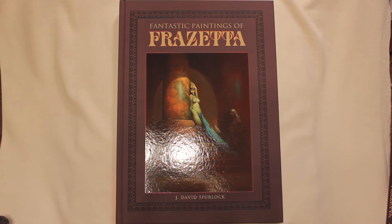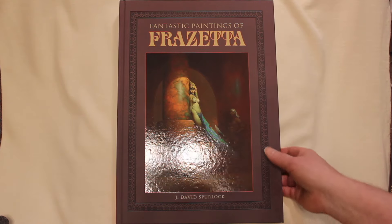This is the new Fantastic Paintings of Frazetta book. This is the regular edition. It features the history-making, record-setting cover painting — sold for, I believe it was $5.4 million not too long ago — The Egyptian Queen. And that's the front.